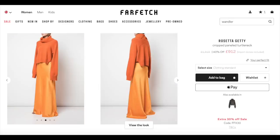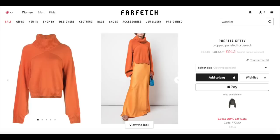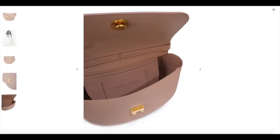One brand I really love at the minute is Rosetta Getty so I was excited to find a couple of her pieces in the sale. I love this standout orange sweater with its unusual cut and drape. Another handbag collection I really like is this one called Wondler — it's a little bit different, you don't see them on everyone and yet it's so beautifully made.